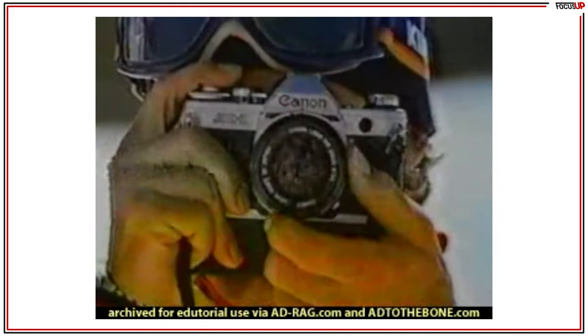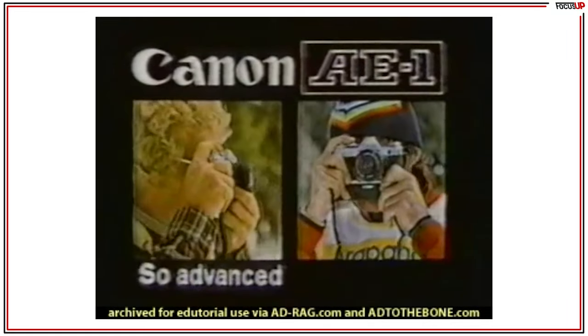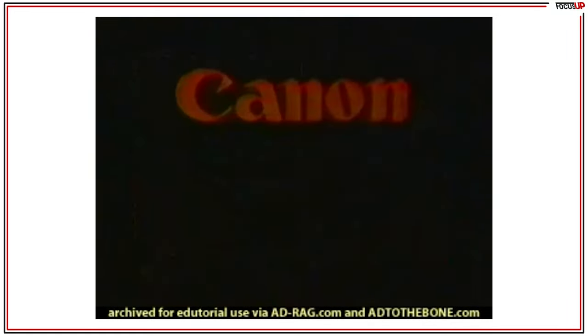The AE-1 is so simple to use, about all you do is focus and click. The incomparable Canon AE-1 — so advanced, it's simple. Canon, the official 35mm camera of the Winter Olympics.